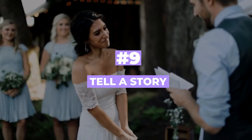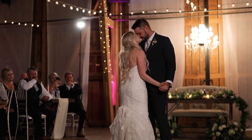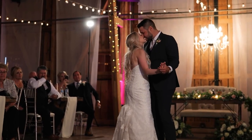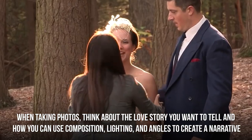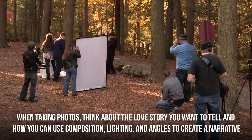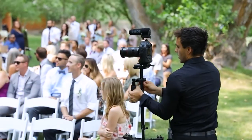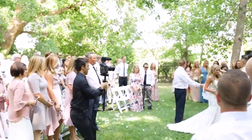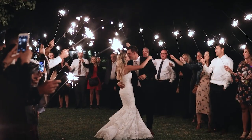Number nine: tell a story. Great wedding photos have the power to tell the story of the married couple and the love they have for each other. When taking photos, think about the love story you want to tell and how you can use composition, lighting, and angles to create a narrative. Telling their love story through your photos will make them more captivating and memorable, giving them a purpose beyond just capturing a moment in time — something that will remain with the couple for the rest of their lives.